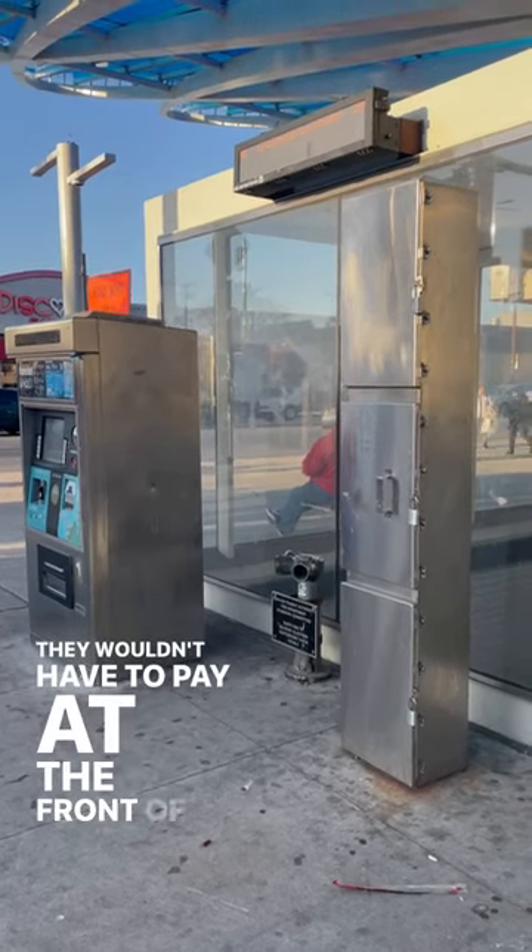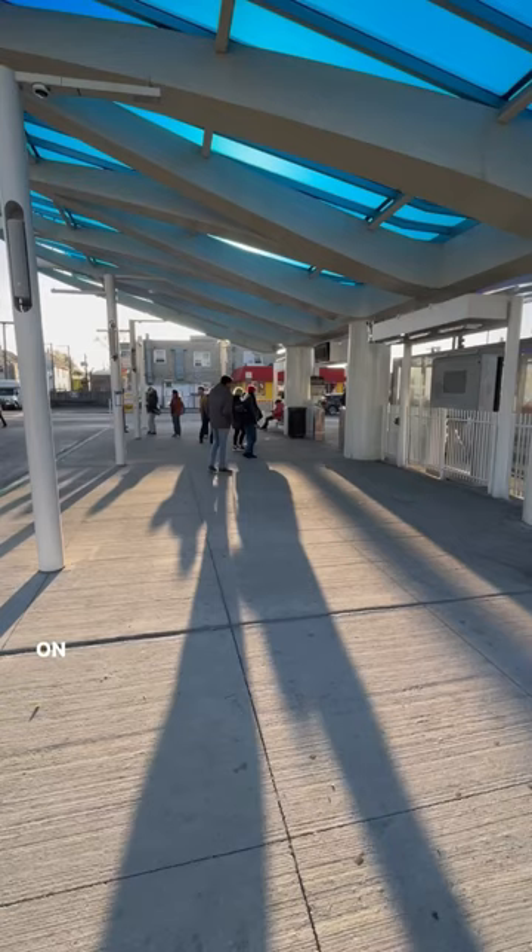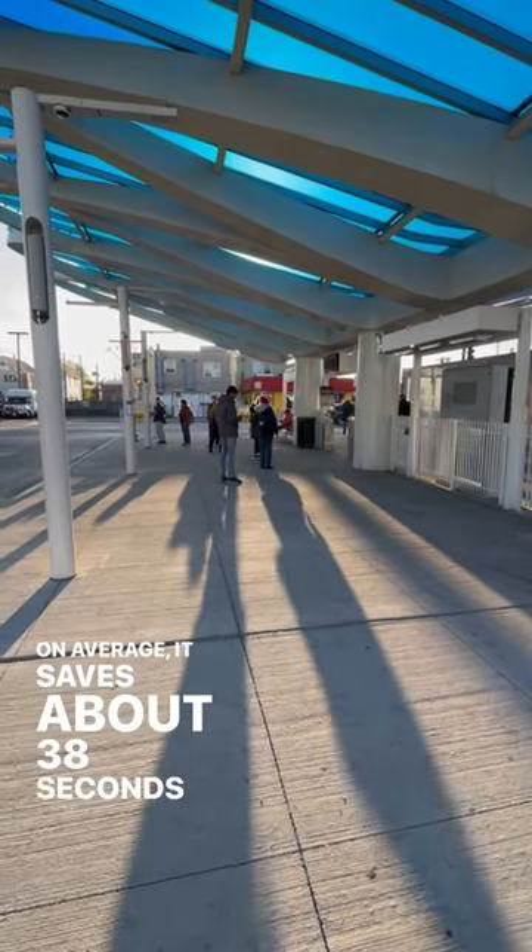They wouldn't have to pay at the front of the bus anymore, helping the bus avoid delays. On average, it saved about 38 seconds per bus.